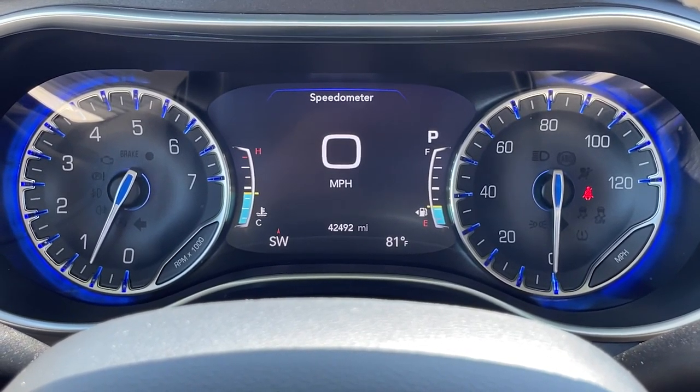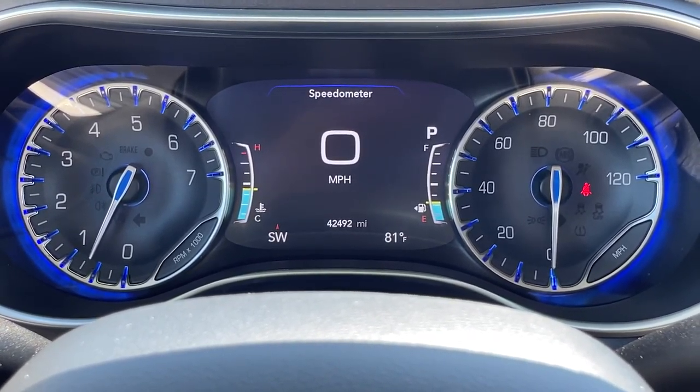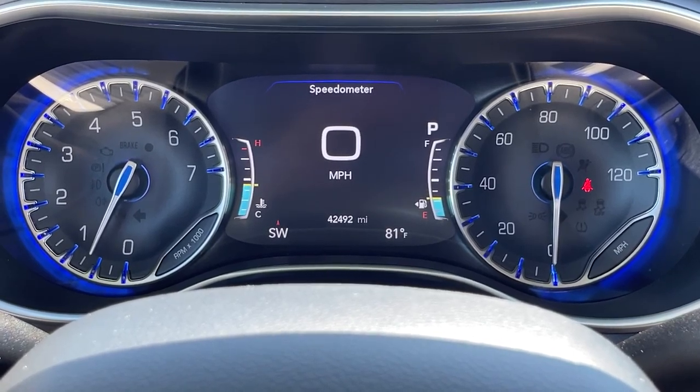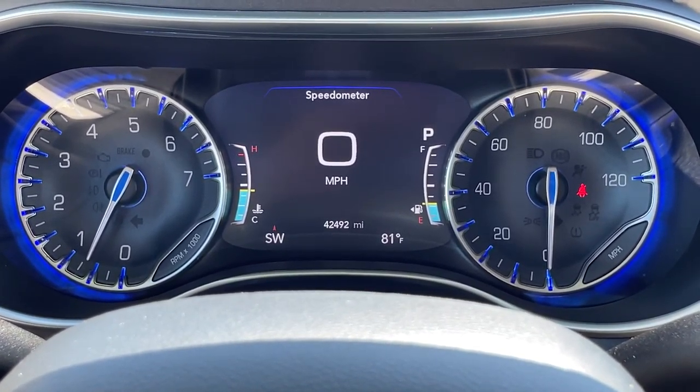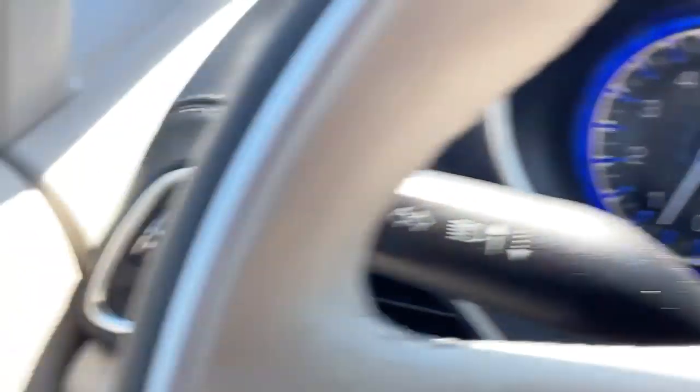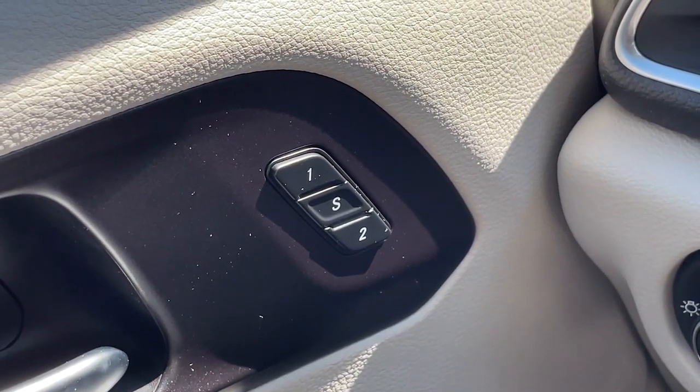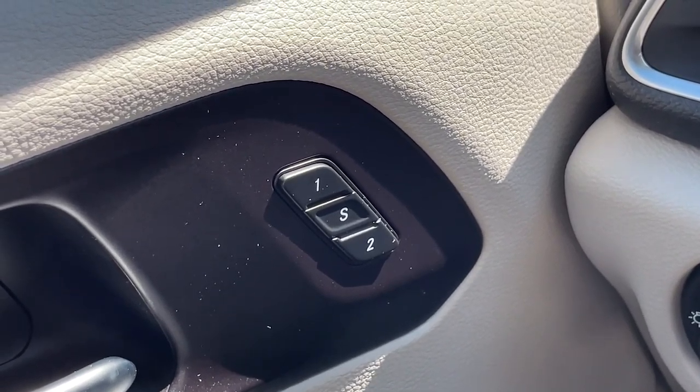The Pacifica's easy-to-read gauge cluster also has a center screen that's customizable and has multiple pages of vehicle information, all accessible at your fingertips. Now, if you have multiple drivers in the family, you're going to appreciate the two-position driver seat memory. Not only does it memorize the driver seat position, but also the radio presets.